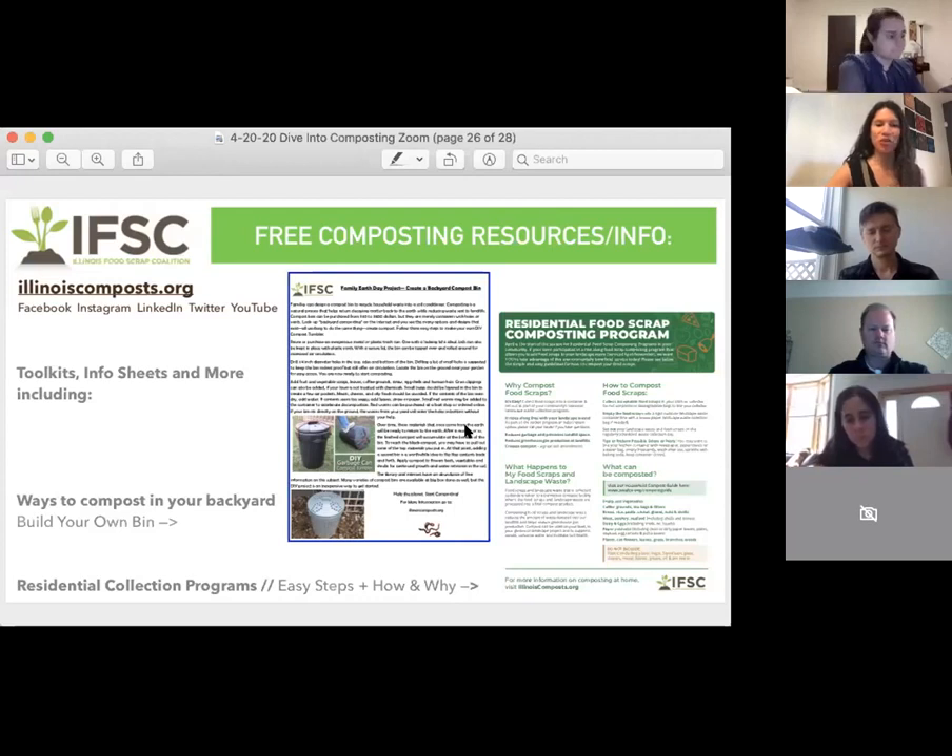These two documents highlighted here were created by solid waste agencies. The Solid Waste Agency of Lake County created this Residential Food Scrap Composting Program doc, and Will County provided this family Earth Day one-sheet on how to build your own compost bin. We bring these examples up because the conversation is focused on commercial and large-scale, but we're also all residents of Chicago or the suburbs. These are two easy tools to get those answers. Post-meeting slides and minutes will be provided to everyone who registered.